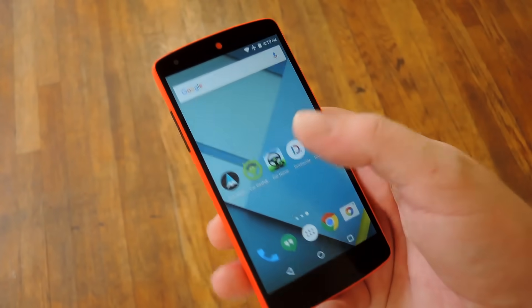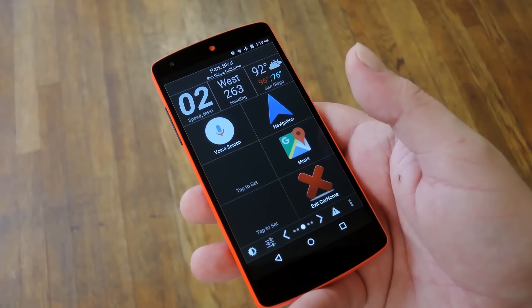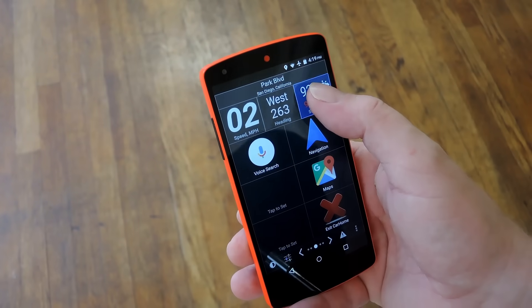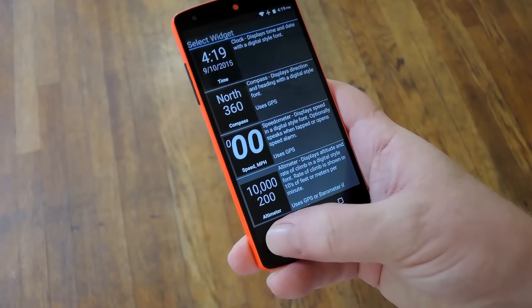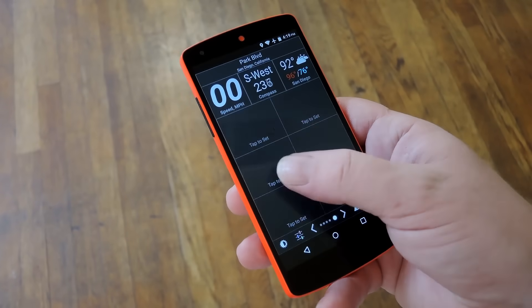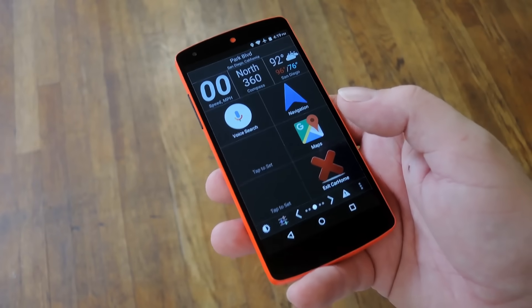Third on our list in alphabetical order is Car Home Ultra. This one's like a dashboard with lots of quick at-a-glance information, with these widgets up top that you can actually change by long pressing and choosing any other option. You can do the same with the shortcuts on this home screen, or you can swipe between these other pages to add more shortcuts. So it's a very robust option for you.